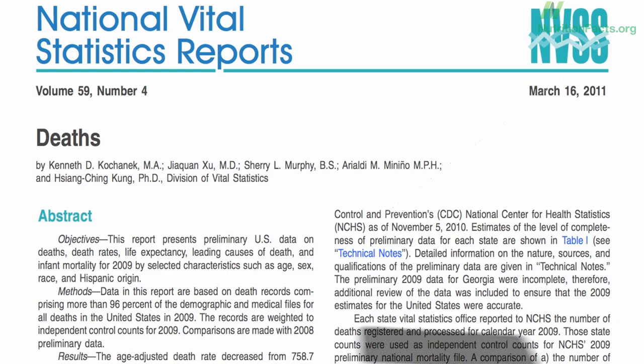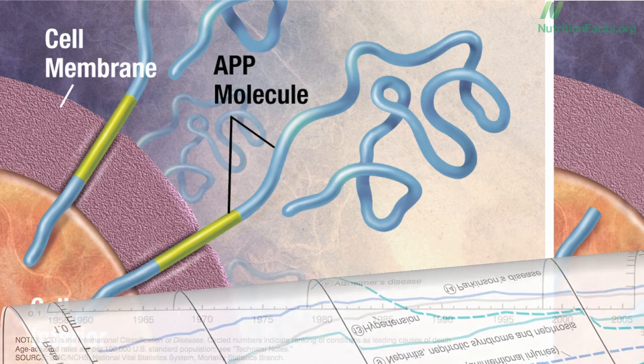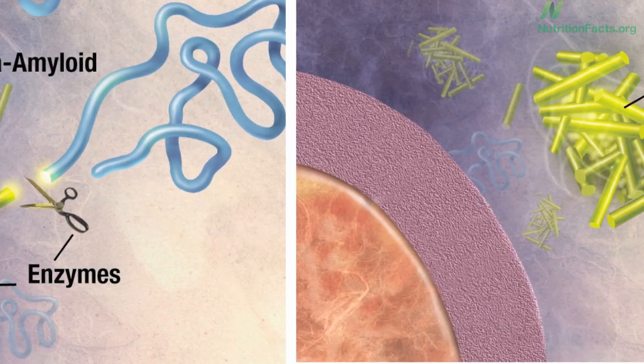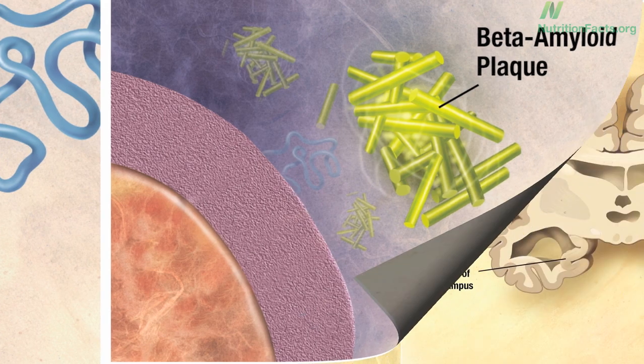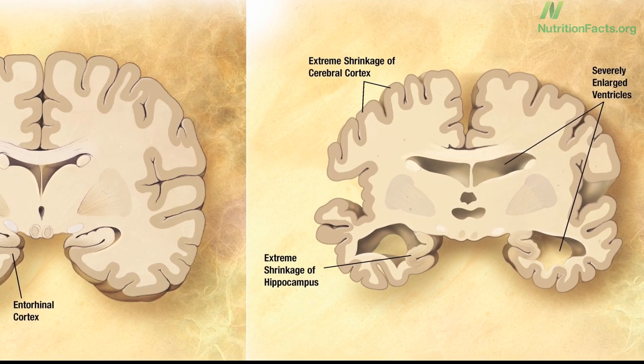The sixth leading cause of death in the United States continues to be Alzheimer's disease, currently afflicting nearly 5 million Americans. The disease process involves the buildup of a protein in the brain called amyloid beta, which is neurotoxic — it kills brain cells, leading to brain shrinkage, cognitive decline, and eventually death.